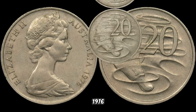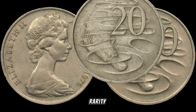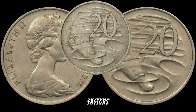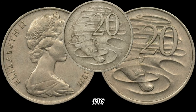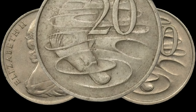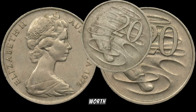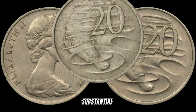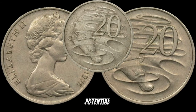When determining the value of your 1976 Australia 20-cent coin, condition, rarity, and any variations or errors can significantly impact its worth. Recent market trends have shown a surge in interest surrounding this coin, with collectors and investors actively seeking it out and contributing to a rise in market value. Some of these coins have fetched substantial amounts in recent transactions, from coins in impeccable condition to those with unique variations — the potential for high worth is real.